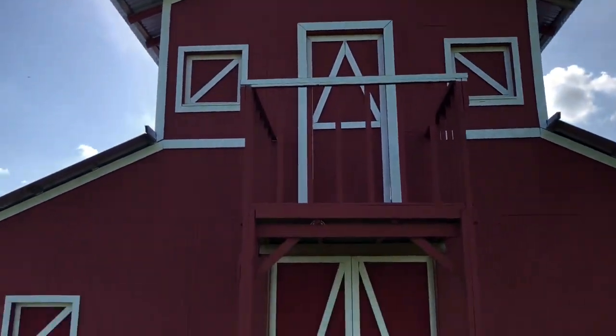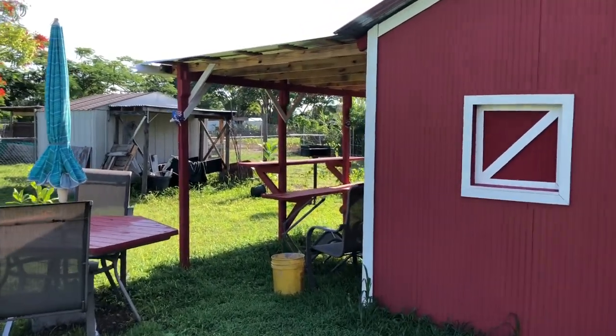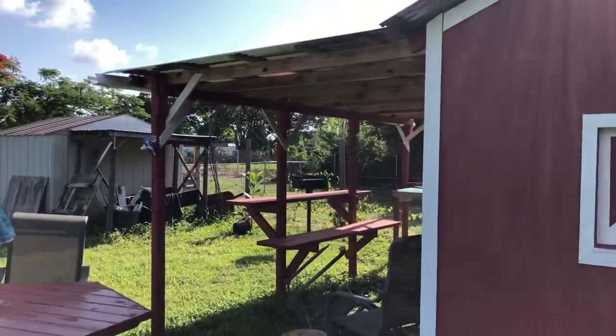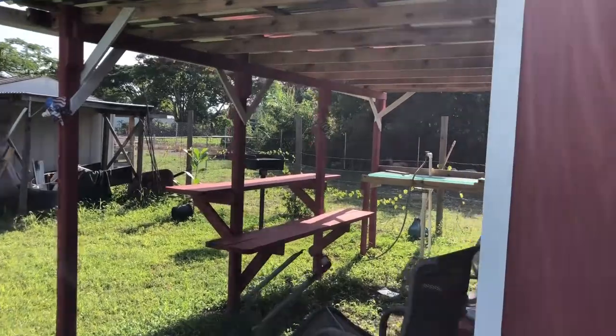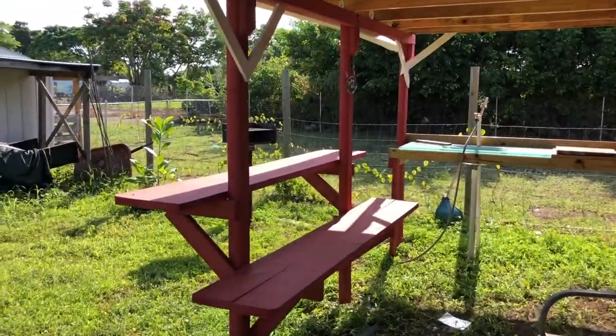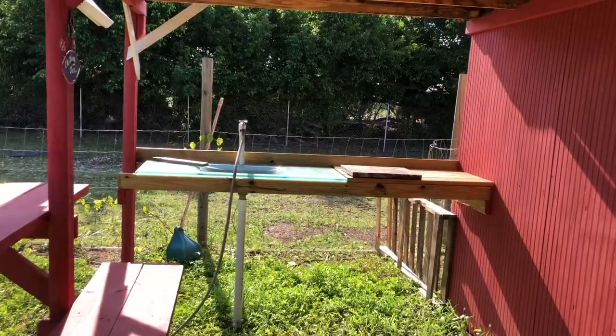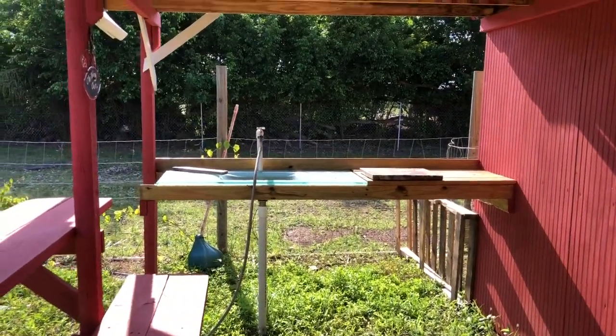The barn is about the same — nothing much has happened on this end, although I did build an addition here so that we could have some shade. I did a little counter to eat at, and I put in a sink so we could have some water to clean up.